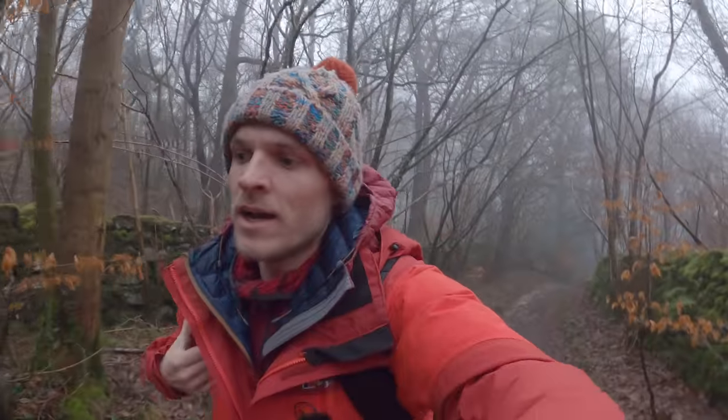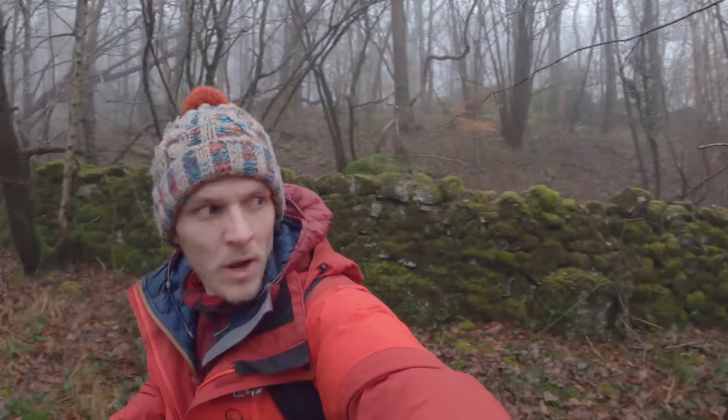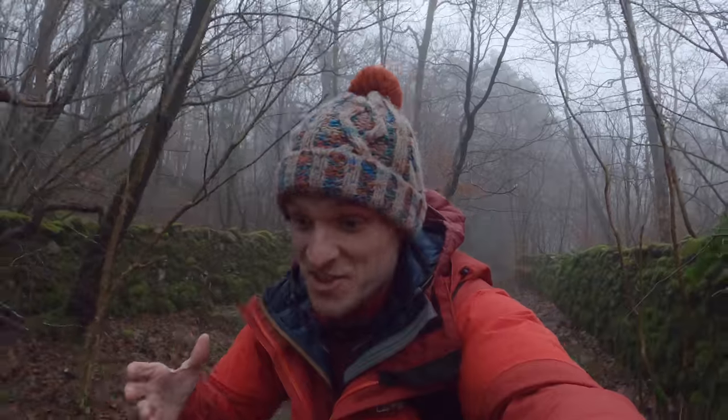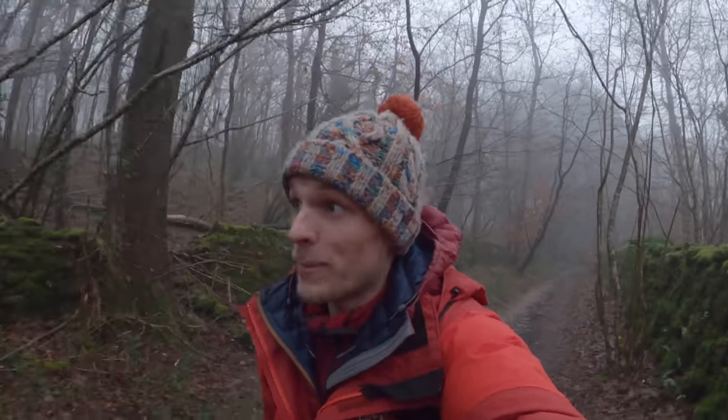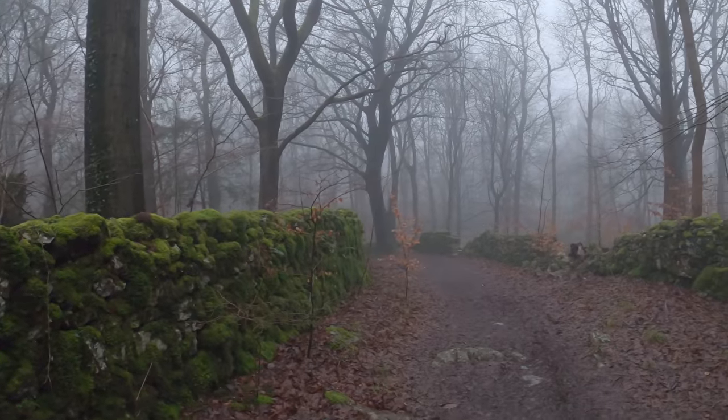I wasn't even meant to come out this morning for any exercise or anything. I brought the camera out with me, but woke up, looked out the window and we had fog. I just can't deny fog — I always have to give it a chance. I don't know what to expect for the photography at least in this video, but it's looking really nice, very very foggy.